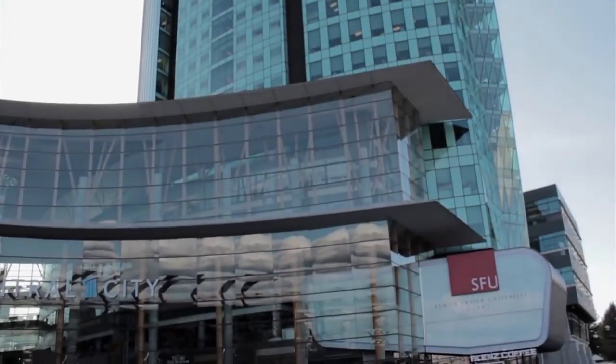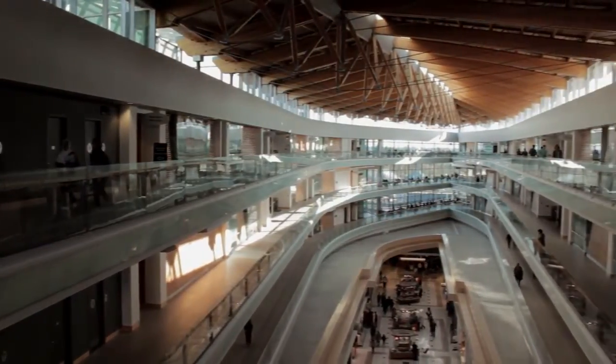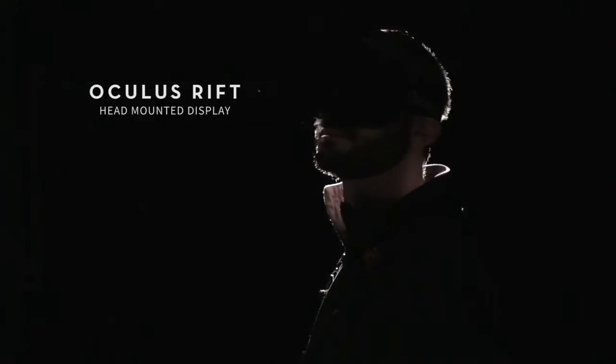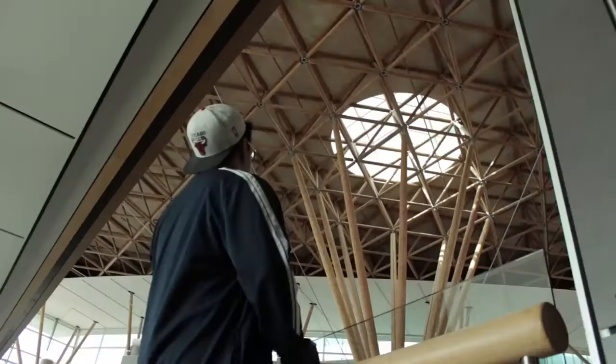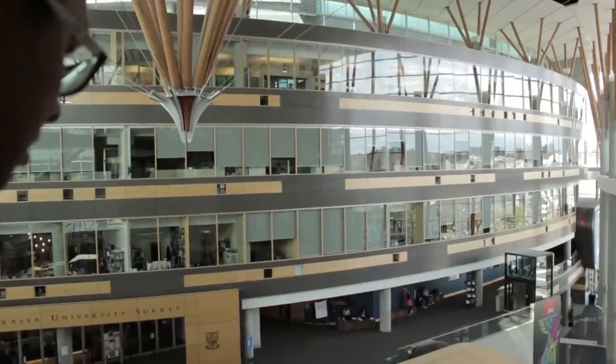The iSpace lab is a lab here at Simon Fraser University, the School of Interactive Arts and Technology in Surrey. The main idea of the lab is really to combine virtual reality with cognition, perception and interface design research. We're basically using immersive virtual reality as a tool to study how humans behave, how they think, how they operate, especially how they move through space, and what kind of sensory cues we need — visual cues, auditory cues, physical motion cues.